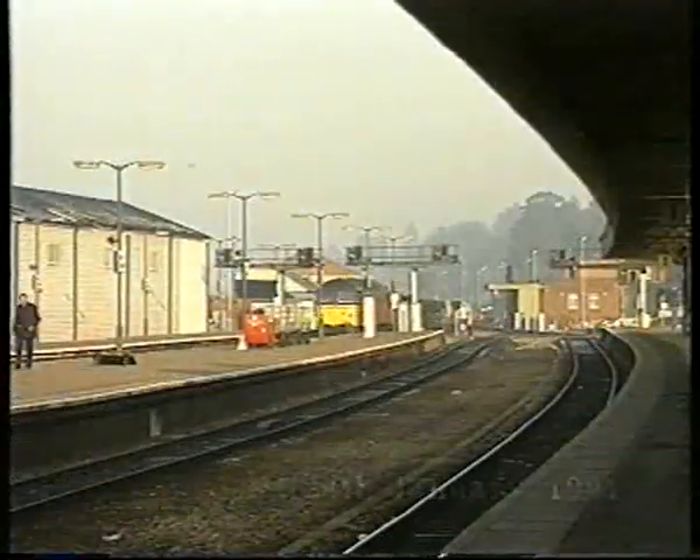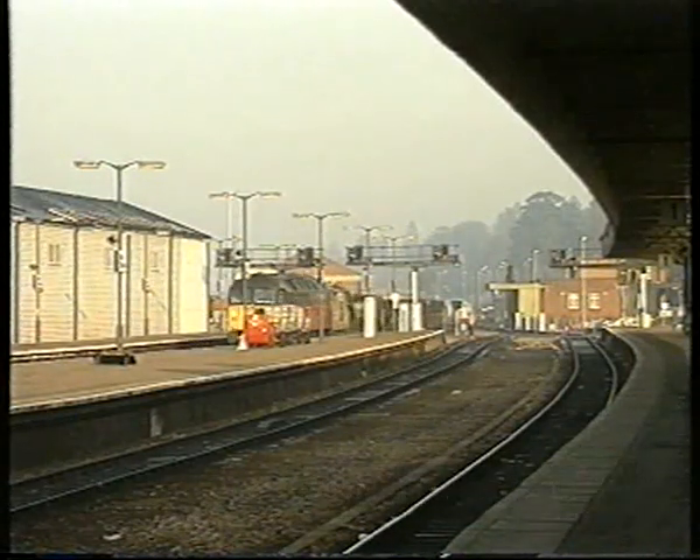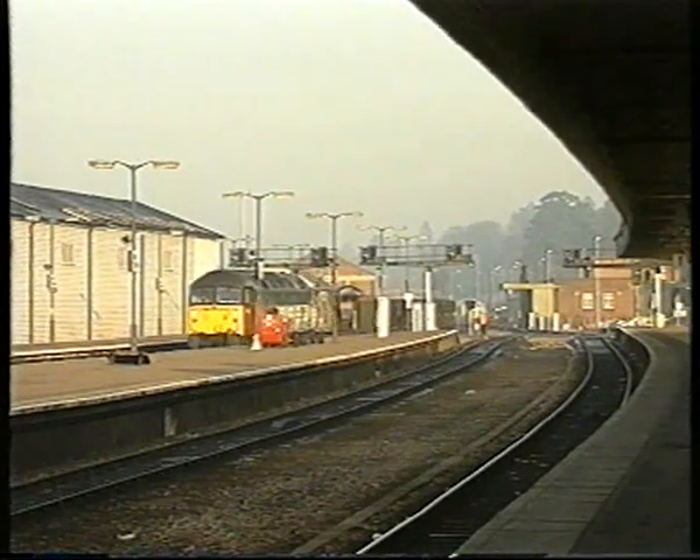The Okehampton route is now used for freight only, being cut back to Meldon Quarry. A train of granite from the quarry is seen passing through Exeter St David's.